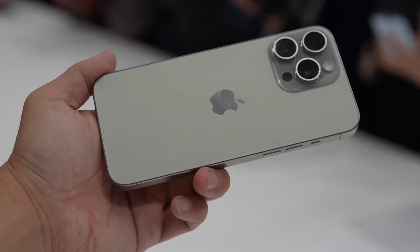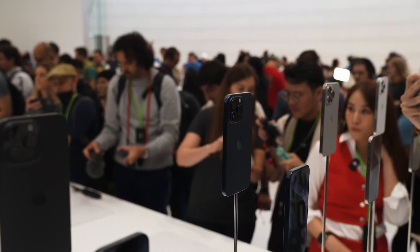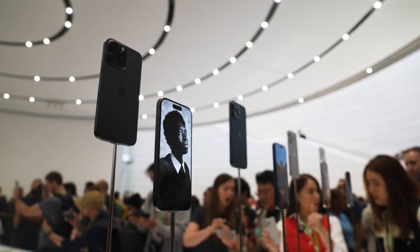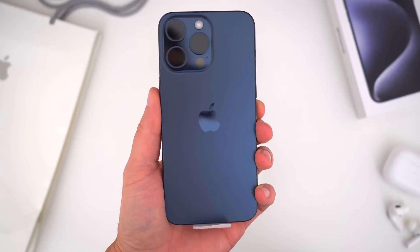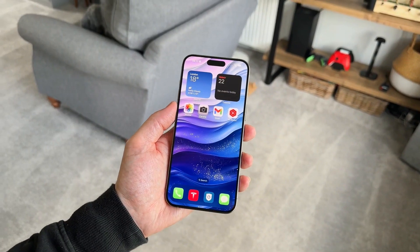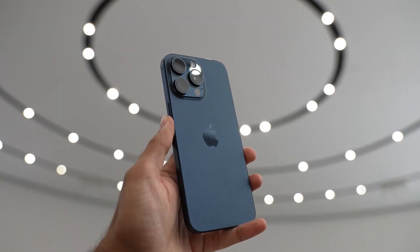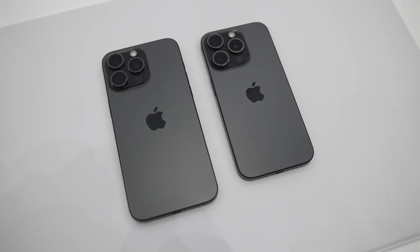For those eager for more rumors about the upcoming iPhone lineup, various news hubs are continuously updating with the latest information on the iPhone 16, iPhone 16 Pro, and iPhone 16 Pro Max. These hubs will likely remain active and provide updates until the anticipated launch date in mid-September, following Apple's usual release timeline.